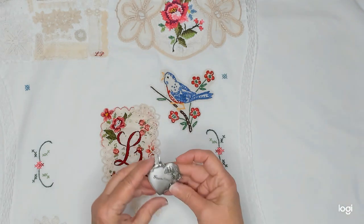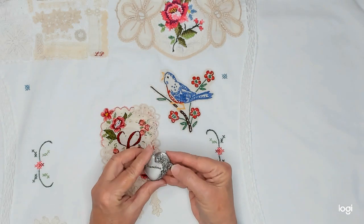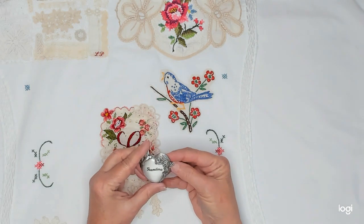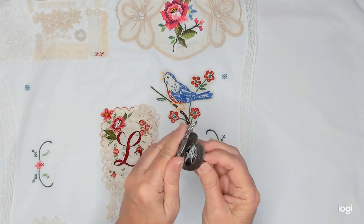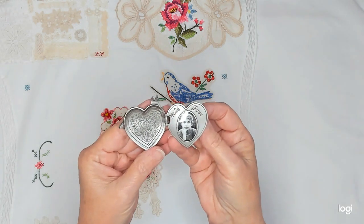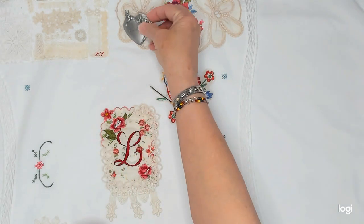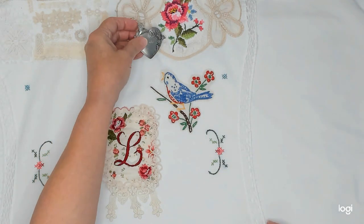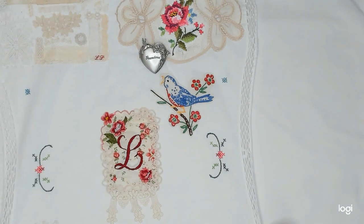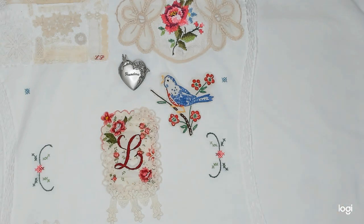I have this pin or brooch that was given to me by my grandson, and inside is a picture of him. I'm going to put this down here somewhere. I'm not sure exactly where yet — I'll figure out my placement later. Right now I'm just picking out the things that I want to use.